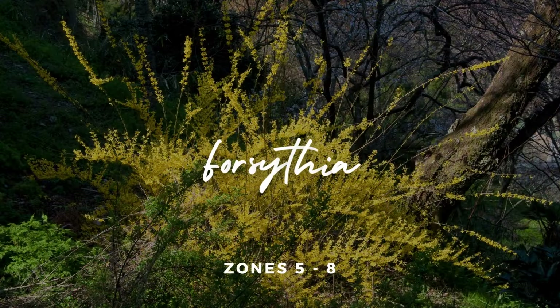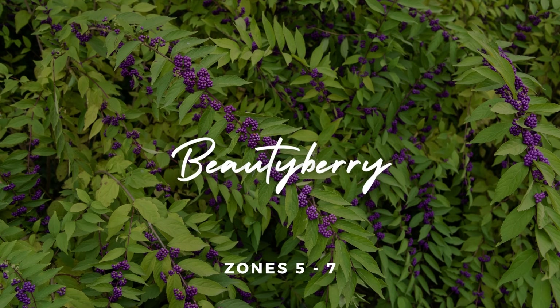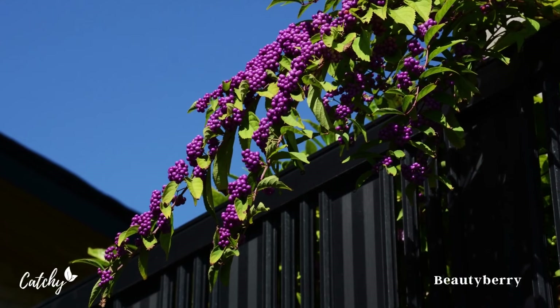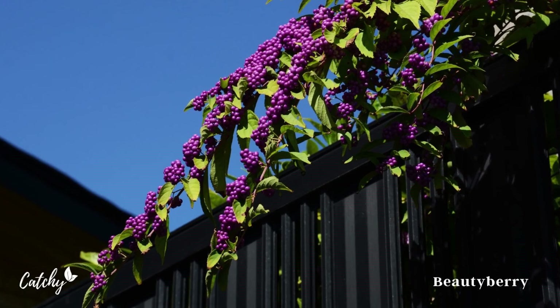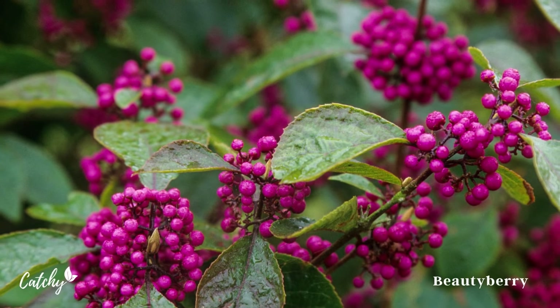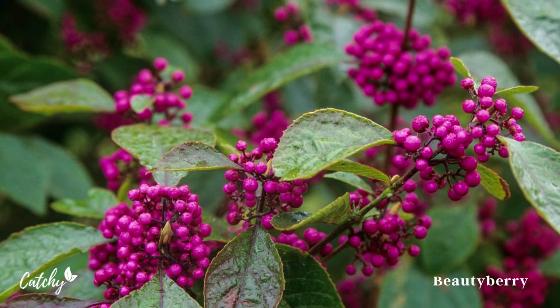Number 1 – Forsythia. Forsythia bushes are a standard feature of any shrubbery collection. This shrub thrives in USDA plant hardiness zones 5-8, and it needs full to partial shade to flourish. It requires a location with well-drained, sandy soil. If you take care of everything that needs doing, you should be rewarded with bright yellow flowers that will make the whole bush shine.